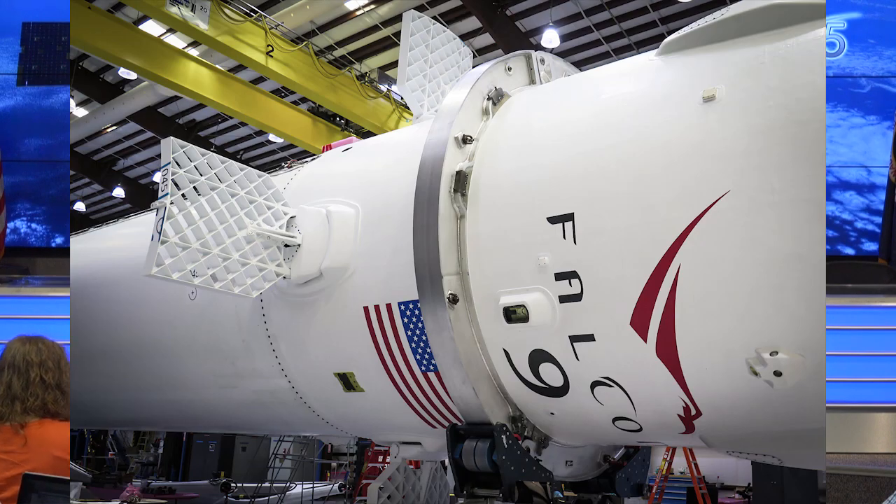A question from Twitter user Anthony: at what altitude and speed do you expect the grid fins to deploy? They deploy — I know the time but didn't check the altitude. It's way outside the atmosphere, so it's before we re-enter.